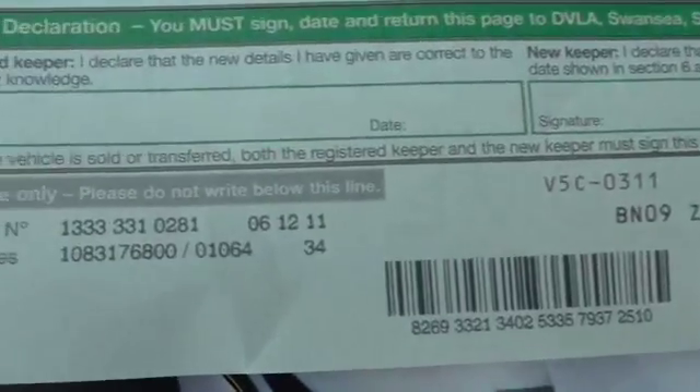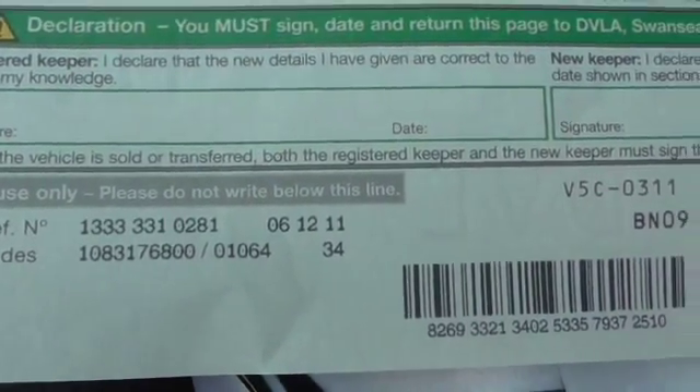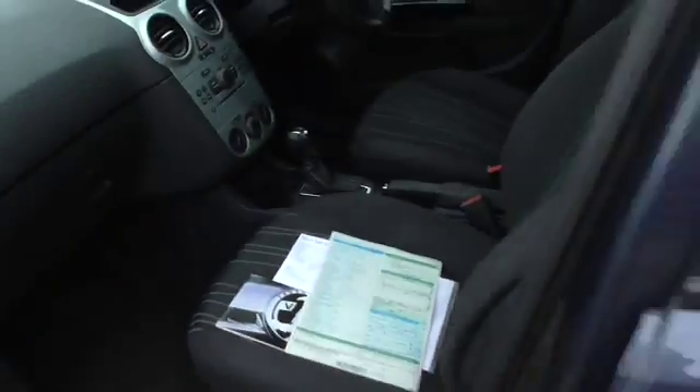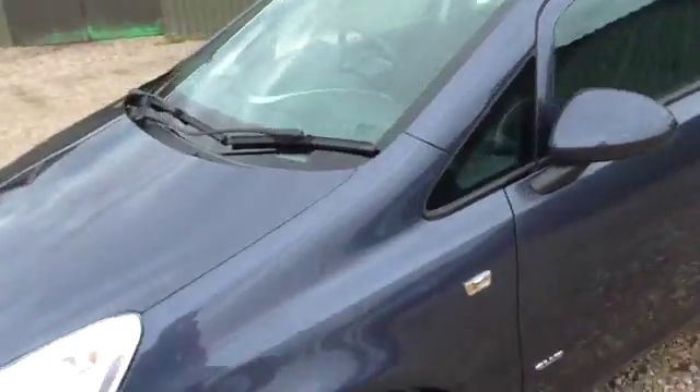If you want the DVLA reference number, it's 1-333-331-0281. If you want to go to check it, we do go to check everything anyway. Any questions, give me a call: 07831-330-555.